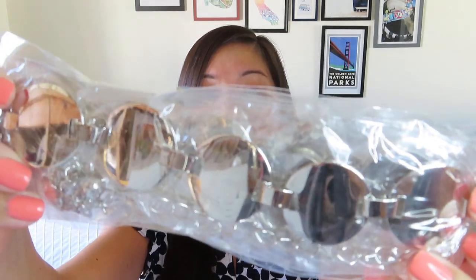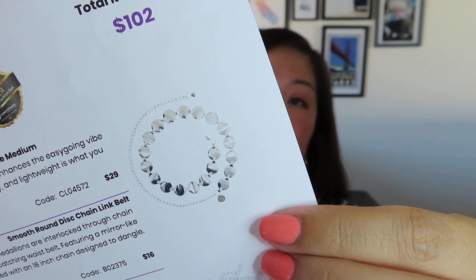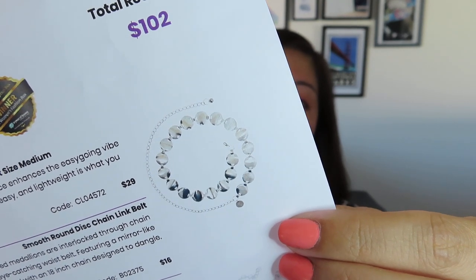The next thing I'm probably not going to pull out of the package — you can see it's like metallic discs — and it is a belt. It is worth $16. 'Smooth-polished, circular-shaped medallions are interlocked through chain links to create this gorgeous eye-catching waist belt. Featuring a mirror-like texture, this chain belt is finished with an 18-inch chain designed to dangle,' so it is adjustable. I can see it looking good over a looser tunic to create a little bit of shape, but I can't usually pull off that look. I do like that it's silver, though I probably would have preferred gold.